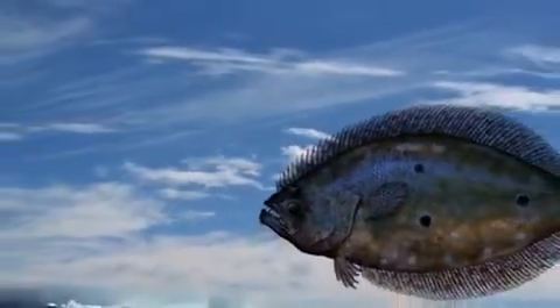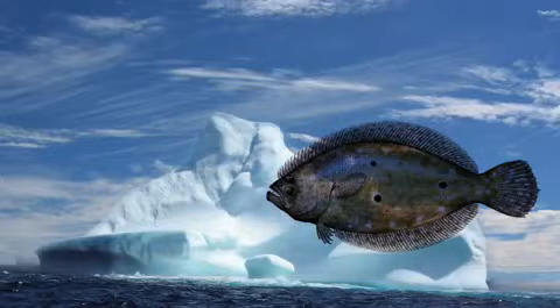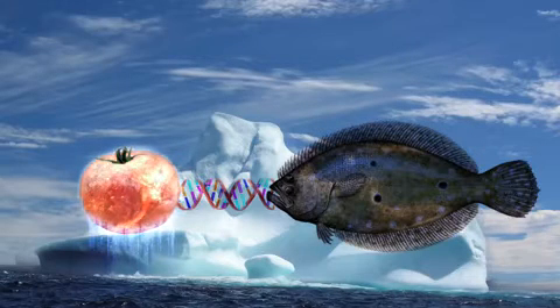For example, let's go back to the tomato scenario. Scientists recognized that Arctic flounder — yes, that's the fish — could withstand extremely cold temperatures. They thought, what if we took the DNA trait that allows the flounder to withstand the cold and put it inside the tomato DNA so that the tomato could withstand the same temperatures? Now you've just narrowed your chances of your tomatoes becoming frozen. This idea that you can now get 100% crop yield was the original guiding principle for genetic modification.